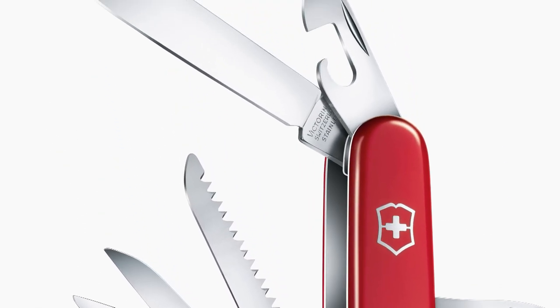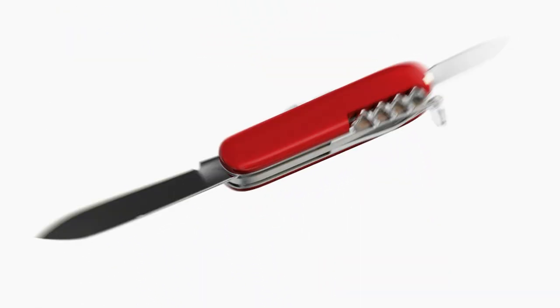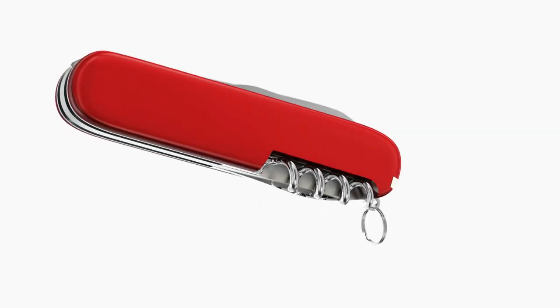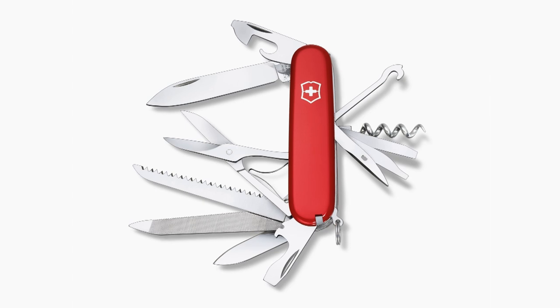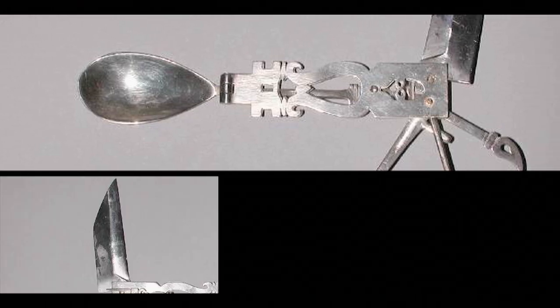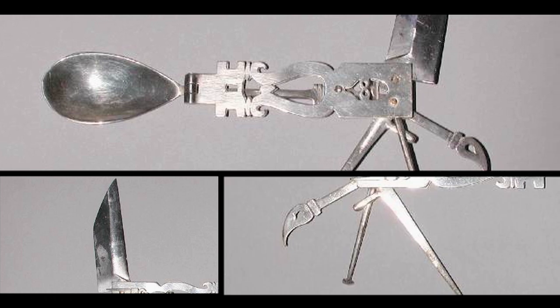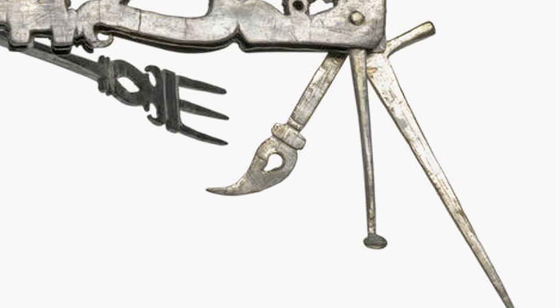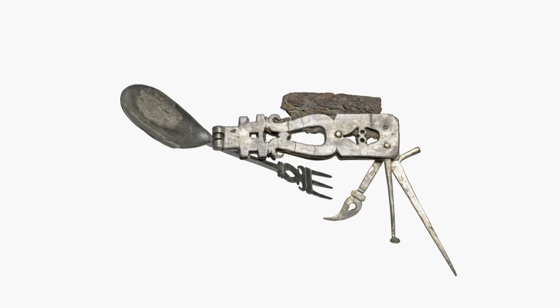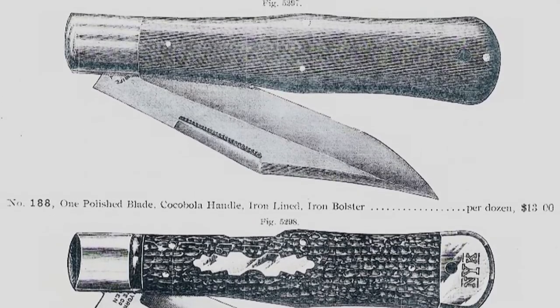The Swiss Army knife is an incredible innovation. Its great advantage is that it encompasses a huge number of capabilities and instruments in a very small device. The idea of incorporating several tools in a small portable unit is not a new one — the Romans had their very own version nearly 2,000 years ago, complete with spoon, fork, blade, and the obligatory toothpick, made from solid silver. This luxury item and the idea for a multi-tool seemed to have been lost in time.